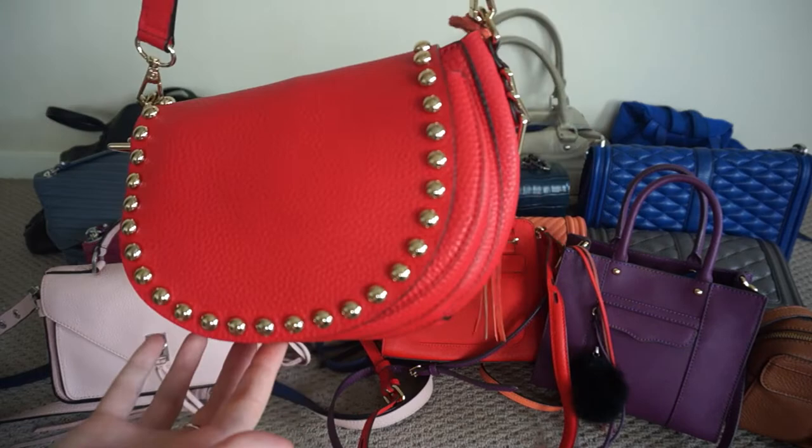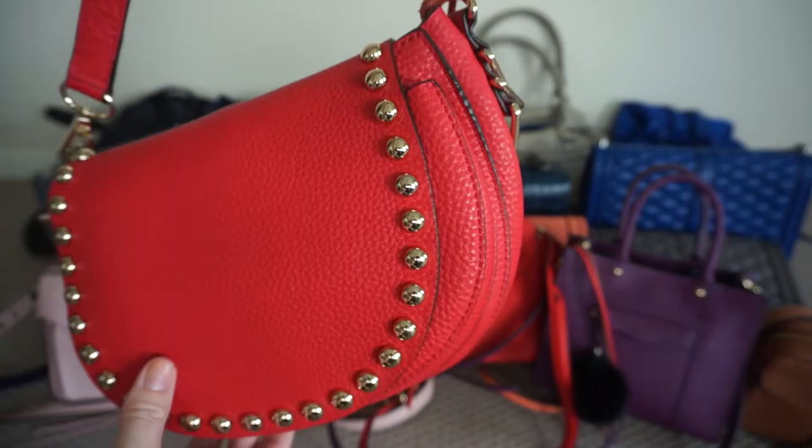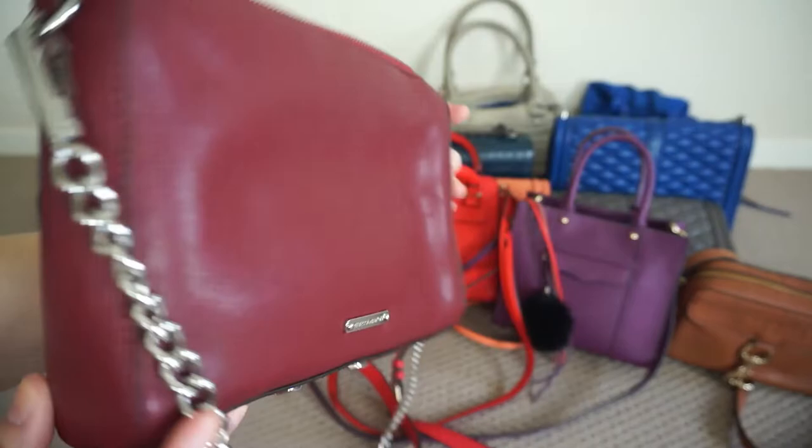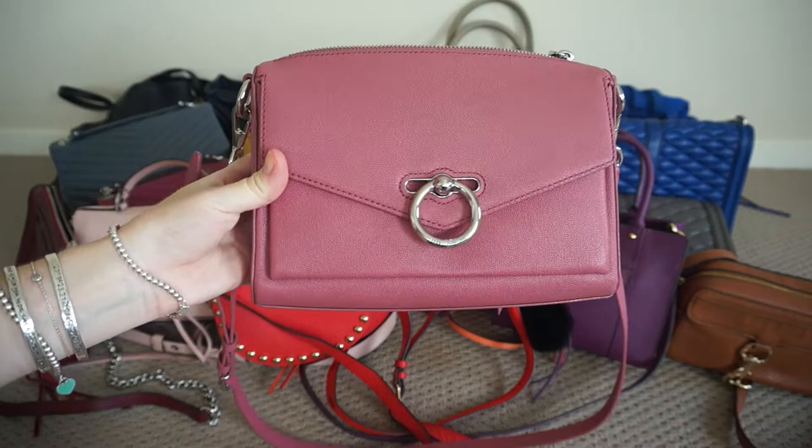This is another red one — the unlined saddle bag, the studded saddle bag. It's gorgeous and it's in cherry red. Another reddish one is this Avery crossbody bag and this is in a beautiful burgundy colour with the silver hardware.